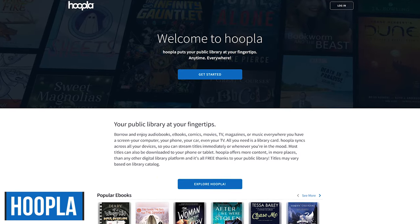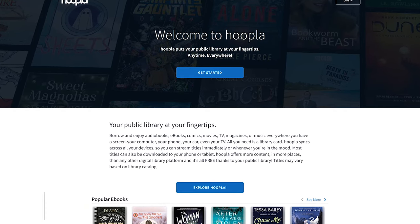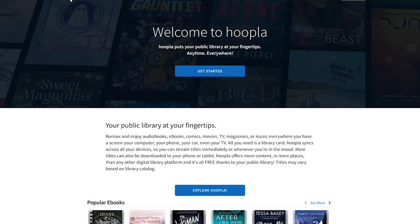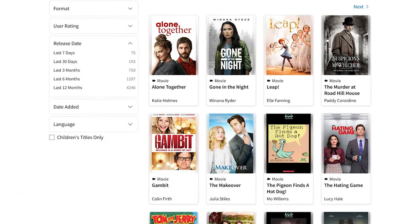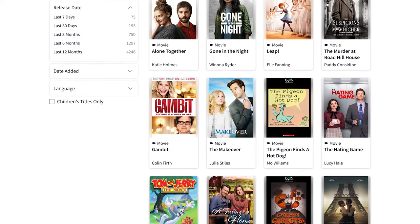Hoopla is very similar to Canopy, in that you need a library card from a participating library. It lets you borrow movies, TV shows, e-books, music, and much more to enjoy wherever you consume content. Hoopla, when compared with Canopy, features more mainstream films. Their selection changes periodically, and some titles are only available for a limited time.